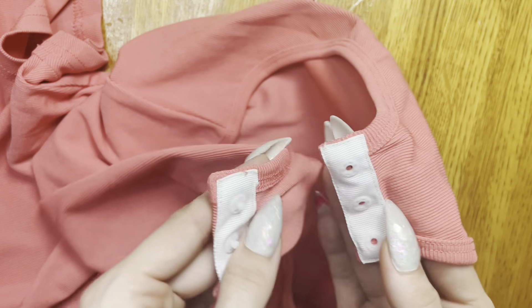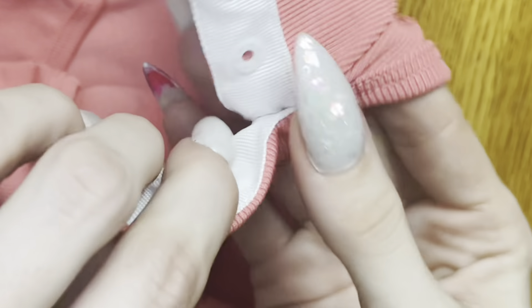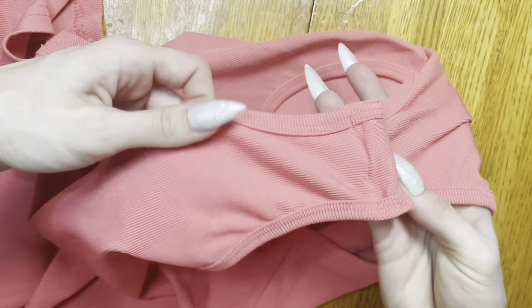I just wanted to show you a close-up of these buttons — there are three buttons and they just clasp really easily. I've got the links for the product written down below in the description box.